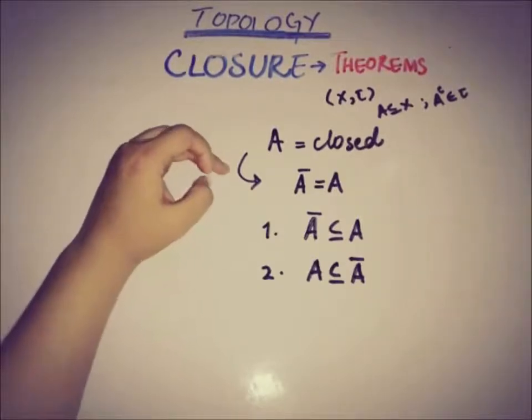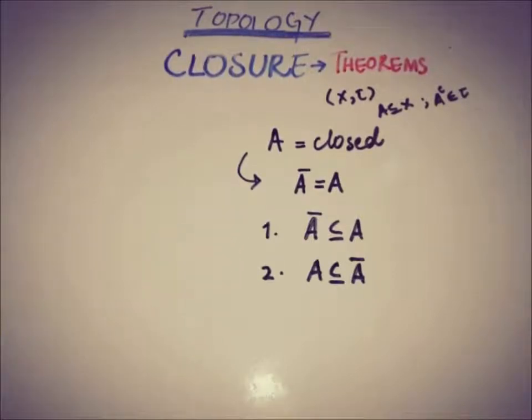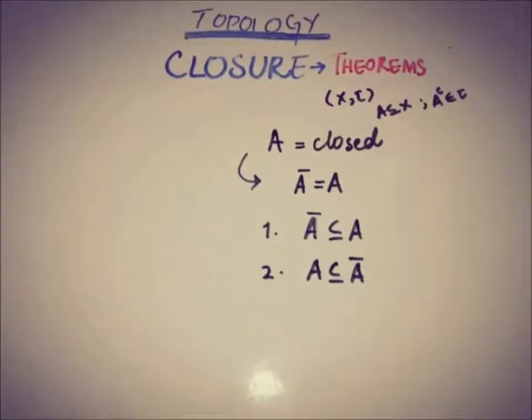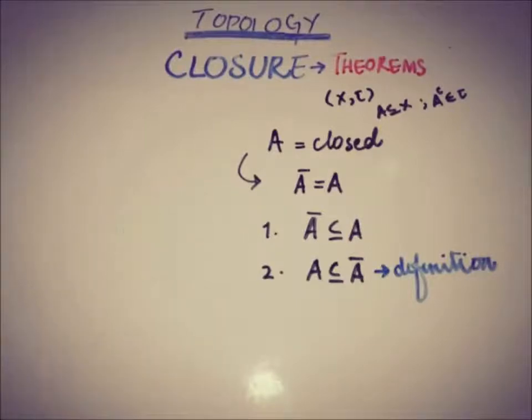So this implies that the closure of A is equal to A itself. The second point — that A is a subset of A-closure — is established in the definition of the closure of a set, so we don't need to prove that part. We only need to prove that A-closure is a subset of A.